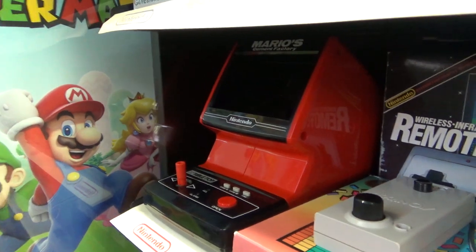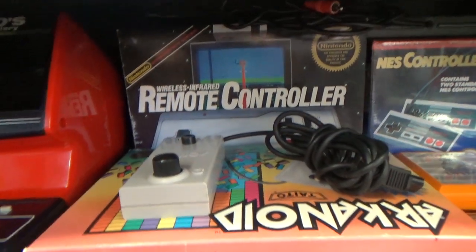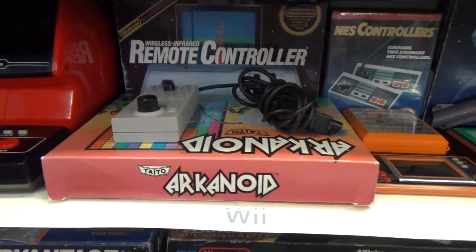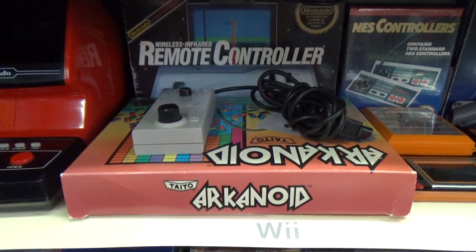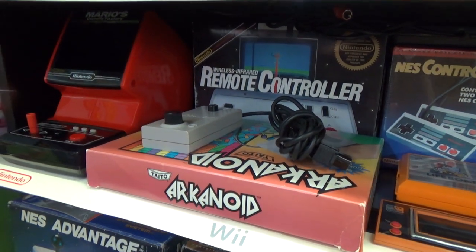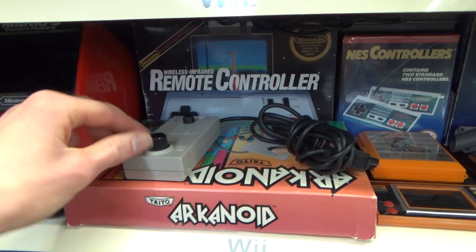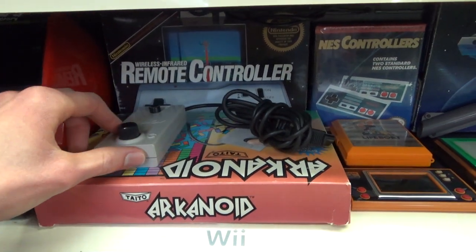Once again, there are those remote controllers I was talking about. Arkanoid in the box — I picked that up at the Midwest Gaming Classic 2017. I think that is so neat to own. It comes with this controller, so I can actually play it like traditional Arkanoid, which is pretty cool.